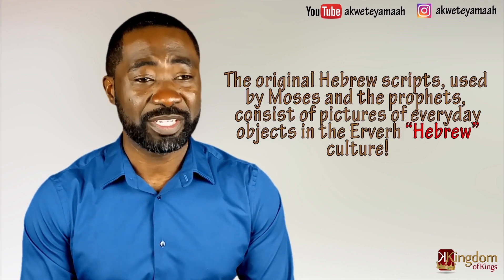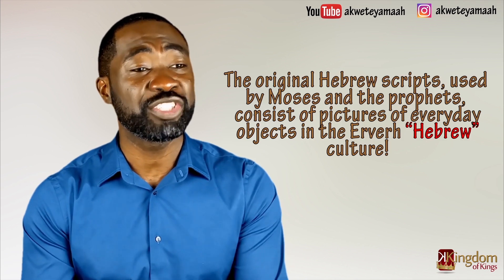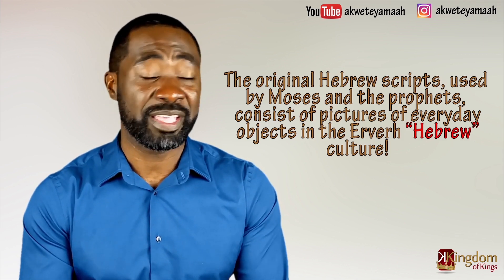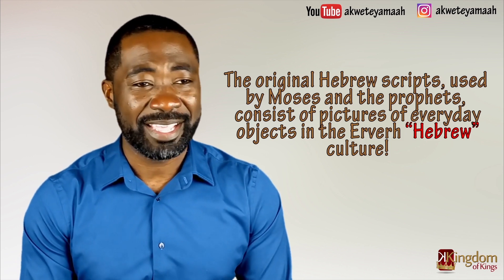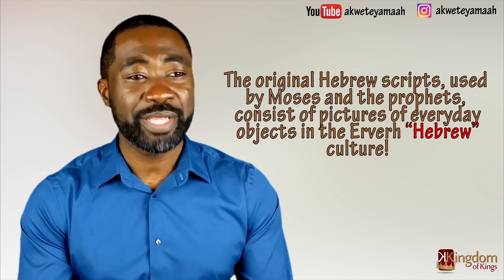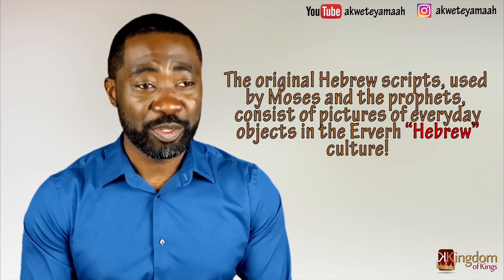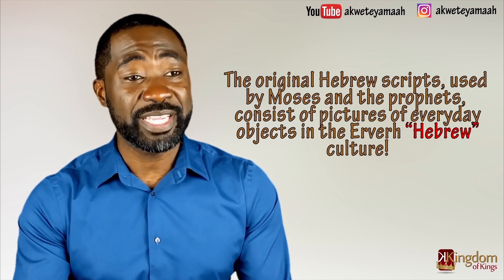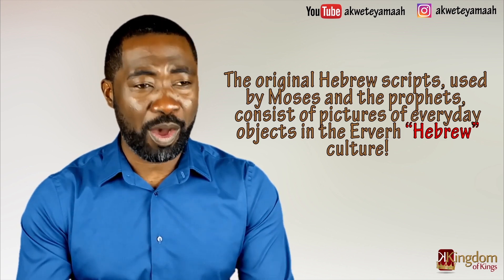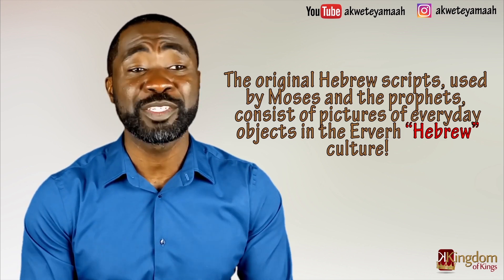The reason is because the original Hebrew scripts used by Moses and the prophets consist of pictures of everyday objects in the Heves culture — the Hebrew culture in West Africa. When put together, they form words. When the words are put together, they become statements and sentences. So an ancient Israelite does not have to be literate to read and understand ancient Hebrew — all it takes is looking at the pictographs.